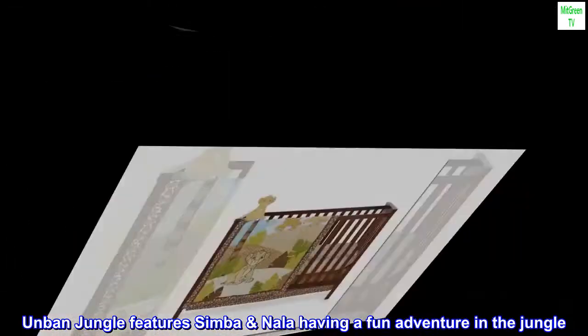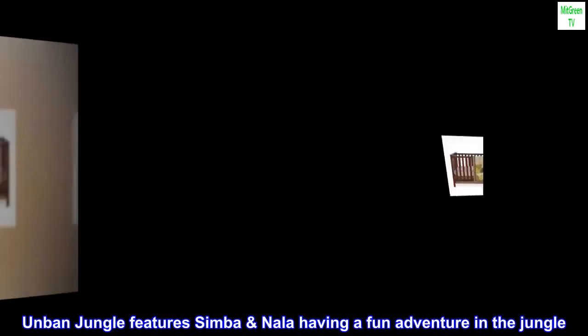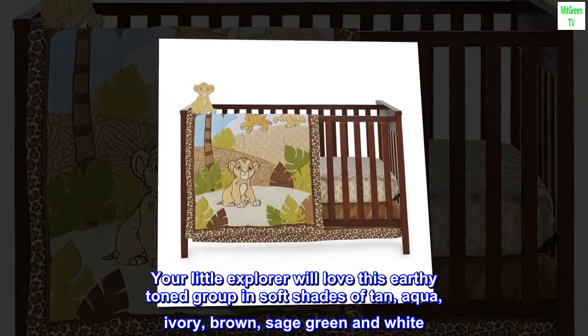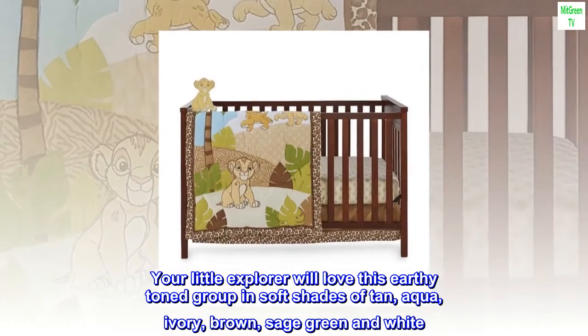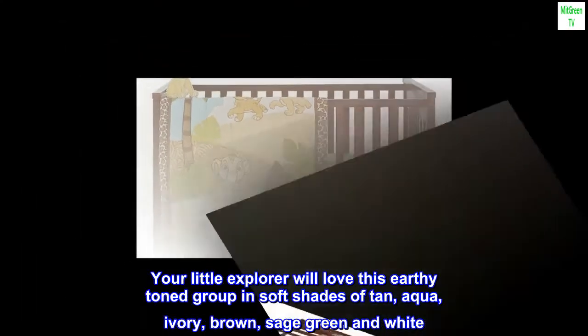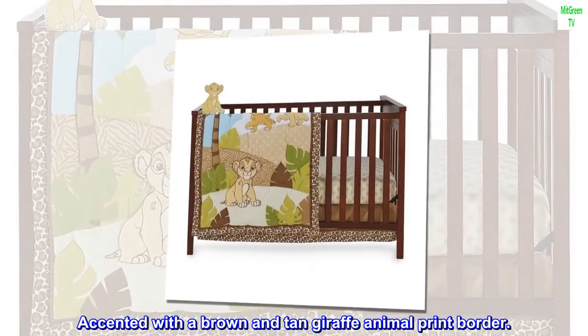Urban Jungle features Simba and Nala having a fun adventure in the jungle. Your little explorer will love this earthy-toned group in soft shades of tan, aqua, ivory, brown, sage green, and white, accented with a brown and tan giraffe animal print border.